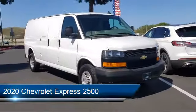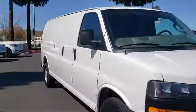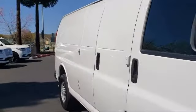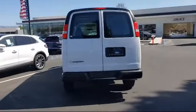It comes equipped with tire pressure monitoring system, keyless entry, rear view camera, fully automatic headlights, 16-inch steel styled wheels, and air conditioning.